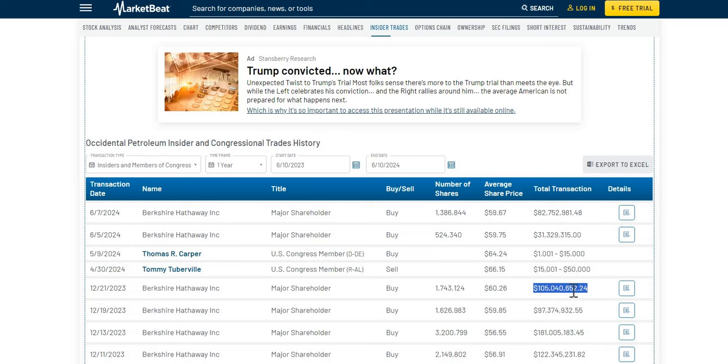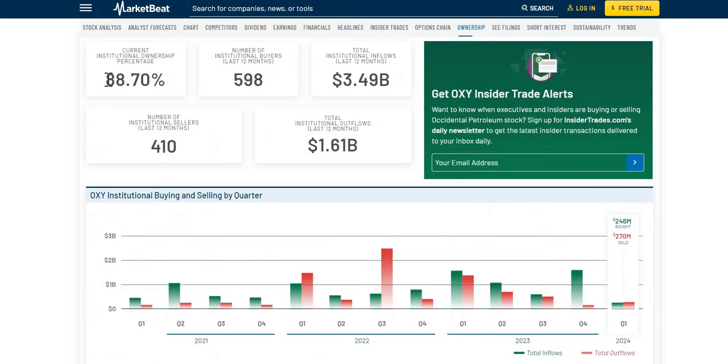We then take a look at the institutions, now rated at just under 89%. We know $1.61 billion worth of sales by the institutions over the last 12 months. However, we do know more than double the amount of buys over the same time period, so they are buying a lot more than they are selling. What we would point out is that in quarter one of 2024, there was a little bit more selling by the institutions than buying, although overall more buying than selling.